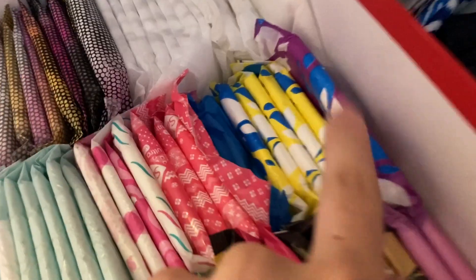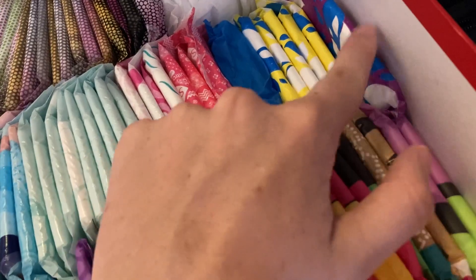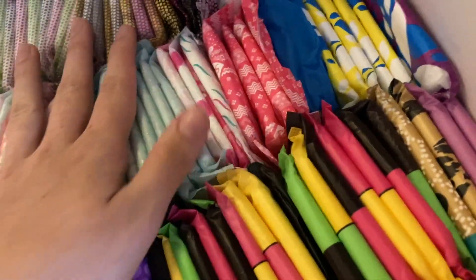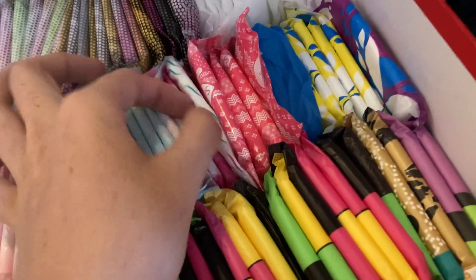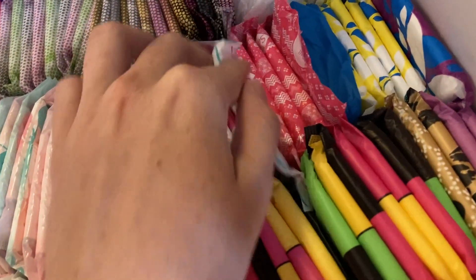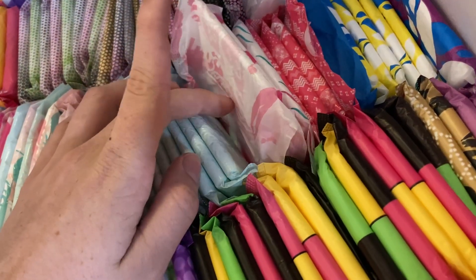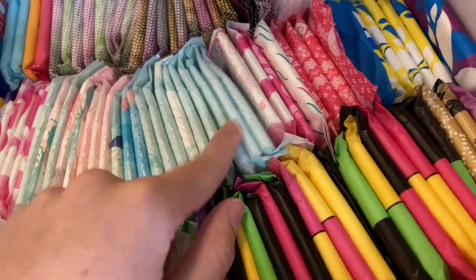I'm going to move on to the American stuff. So this is the Stayfree Ultra Thin Overnight, Stayfree Ultra Thin Regular Flow, a Stayfree Maxi Regular with wings. All of these have wings unless I say otherwise — I can't remember if one or two might not. These are the Saba Ultra Thin Regulars — that's a Mexican brand but you can get them in the US now. This is a UK brand, Bodyform Ultra Thin Heavy Flow — this one may not have wings. And then I think these are Always Ultra Thin Sensitive, or a UK brand Ultra Thin Sensitive — I probably should have looked before I filmed this video.